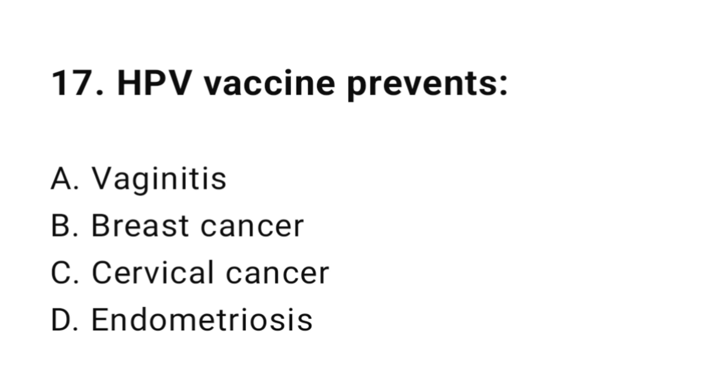Question number seventeen: HPV vaccine prevents? The correct answer is C, cervical cancer.